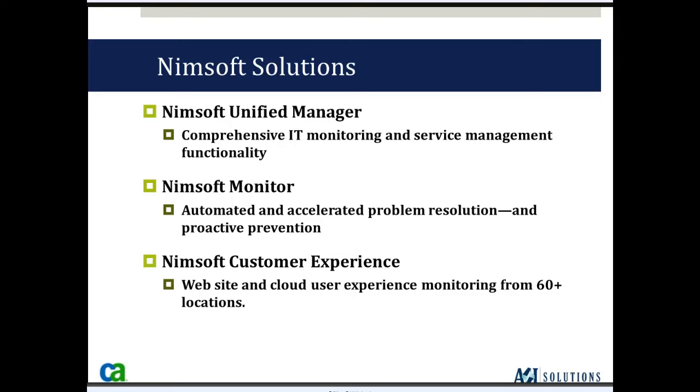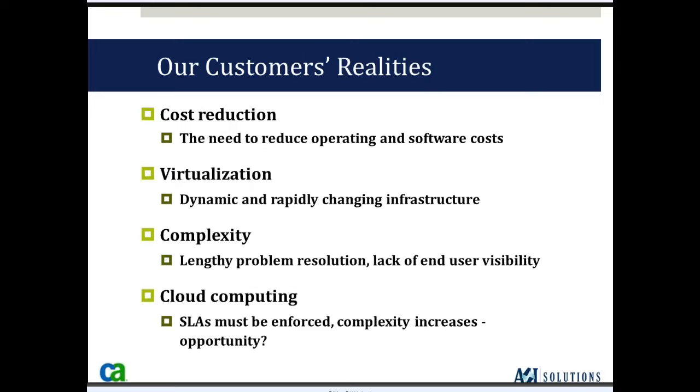I'll give you a short demonstration on that as well. Some of the customer realities driving purchases of the NIMSOFT solution: first, they want to reduce their cost. NIMSOFT is very competitive with tools like HP OpenView, BMC, or Tivoli, which are very costly. The NIMSOFT solution can reduce your cost as well as yearly maintenance fees.